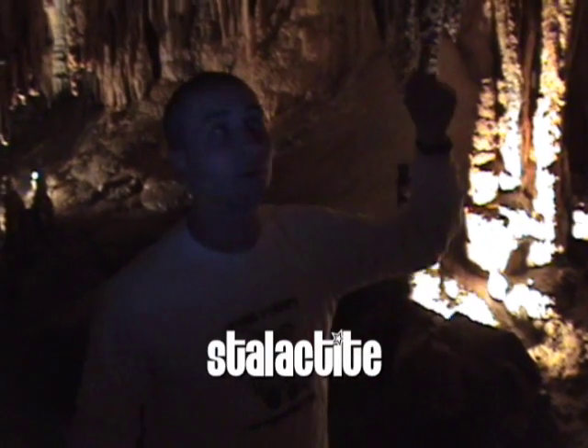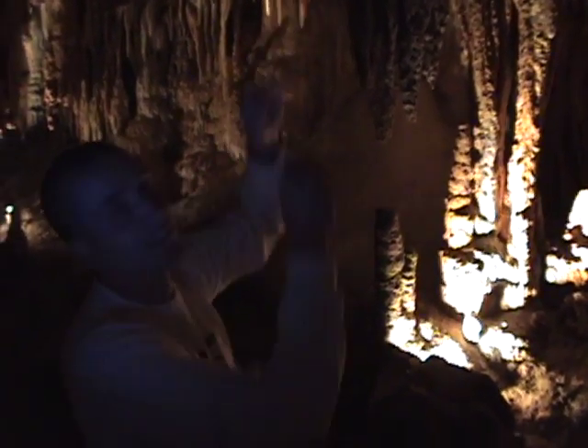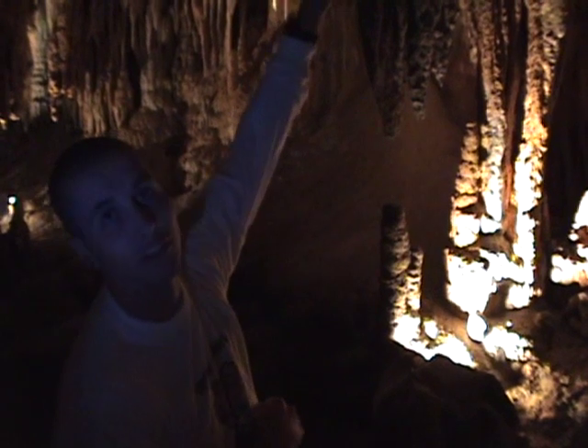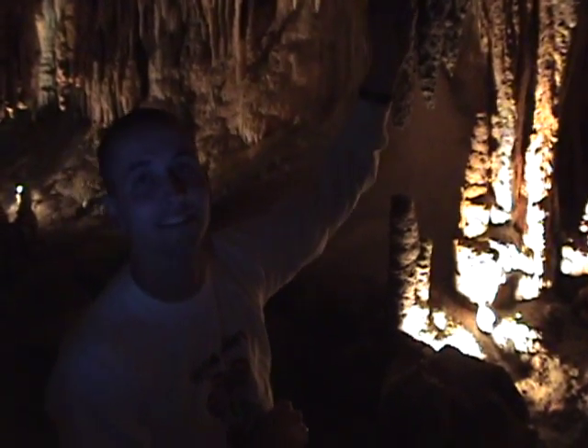Hey boys and girls, we're right here with a stalactite. Easy way to remember it: you're trying to hold on tight from the roof. What you see here is calcium and limestone that is inside the water, and the water is still dripping in this cave. It's dripping down and leaving deposits from the ceiling, which forms the stalactites.